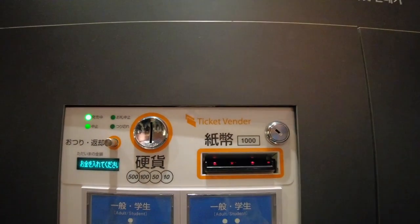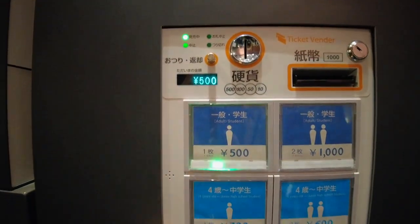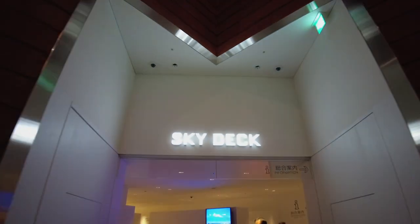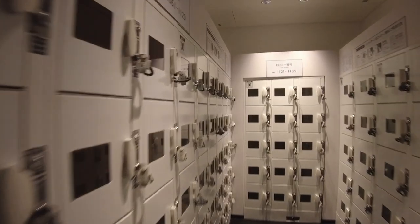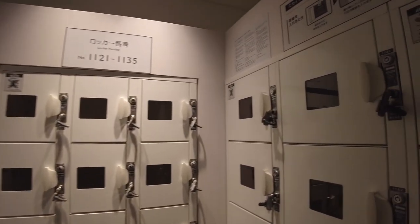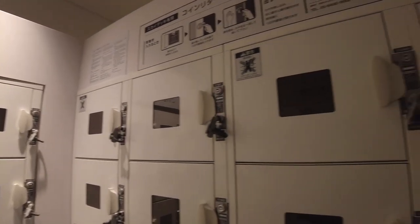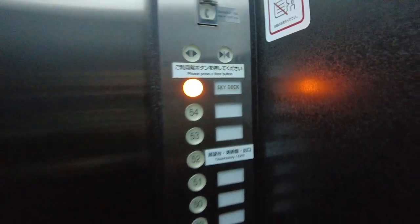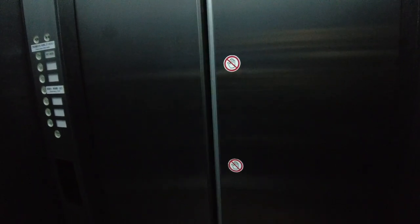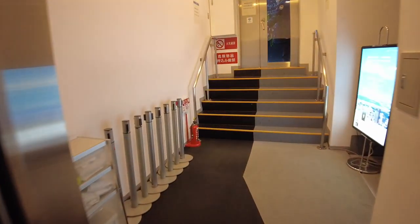First, buy your ticket at the ticket vending machine, go through these really cool doors, and leave your things at a locker. Make sure you have a 100 yen coin with you because you need one to open it. They will only let you bring certain things, like your phone and your camera, as it is a precaution against having your stuff fly away and never being seen again.